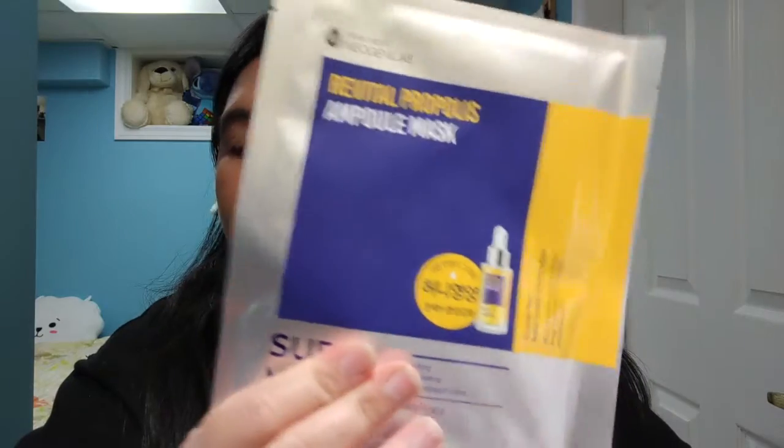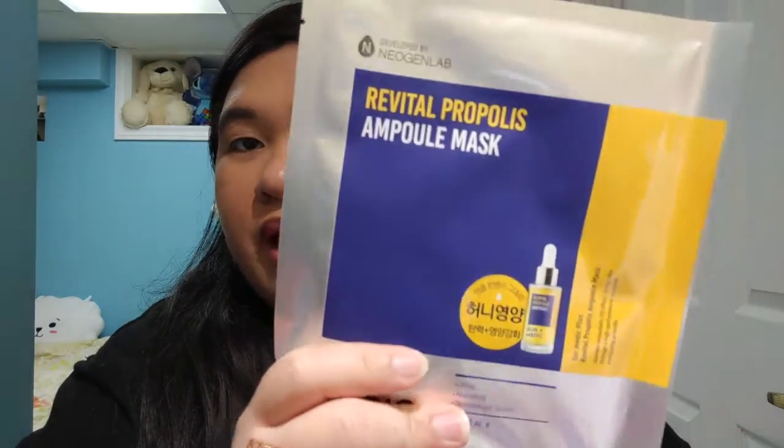The second mask is by the brand Neogen Lab — a Vital Propolis Ampule Mask. This one has three key ingredients and retails for four dollars and fifty cents US. The first is propolis extract, a hydrating ingredient made by bees that acts as a sealant for beehives and helps protect and heal the skin from breakouts and irritation. The second is niacinamide, a skin barrier-repairing ingredient that brightens, hydrates, and firms the skin.